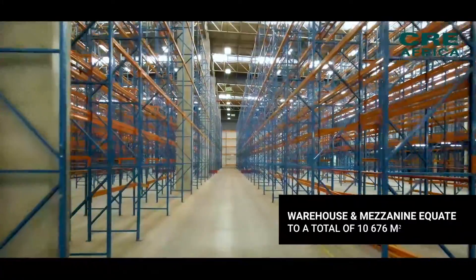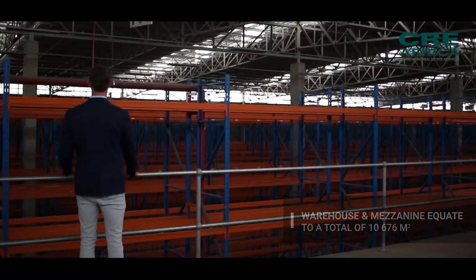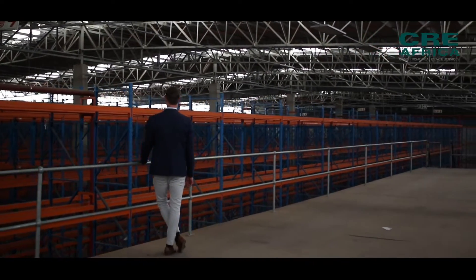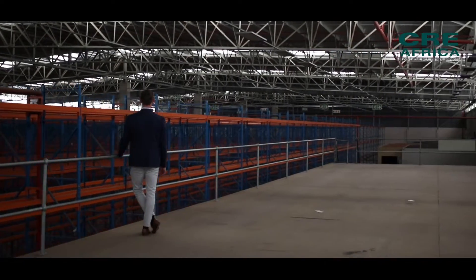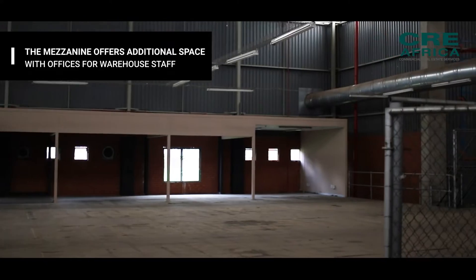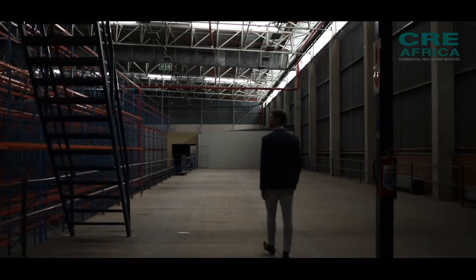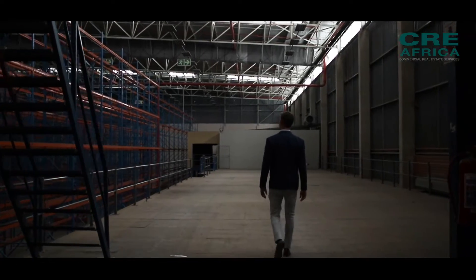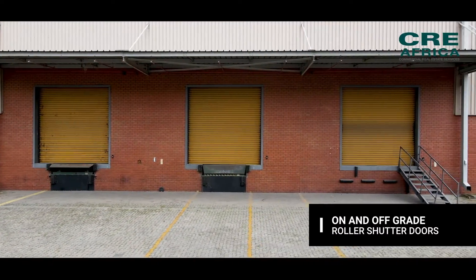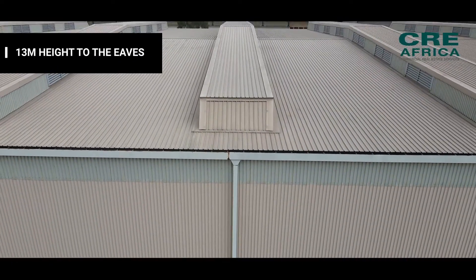The warehouse and mezzanine equate to a total of 10,676 square meters, with the option to include the racking or not. The mezzanine offers additional space with offices for warehouse staff. The warehouse features on- and off-grade roller shutter doors, making loading and off-loading a seamless process, and offers a great 30-meter height to the eaves.